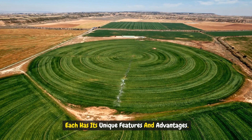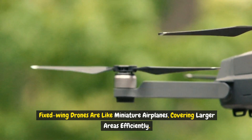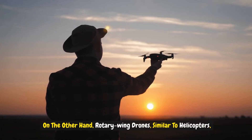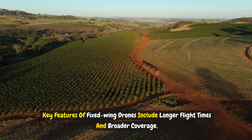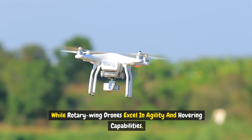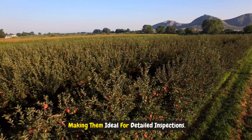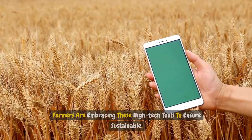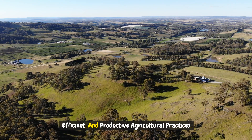Fixed-wing drones are like miniature airplanes, covering larger areas efficiently. Rotary-wing drones, similar to helicopters, offer more flexibility and precise maneuvering. Key features of fixed-wing drones include longer flight times and broader coverage, while rotary-wing drones excel in agility and hovering capabilities, making them ideal for detailed inspections. Drone technology is playing a pivotal role in revolutionizing precision farming, enabling sustainable, efficient, and productive agricultural practices.